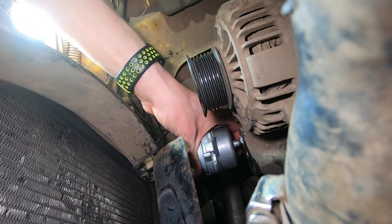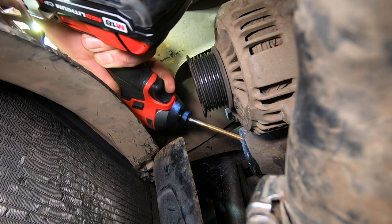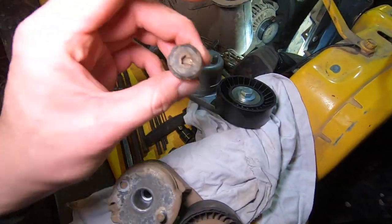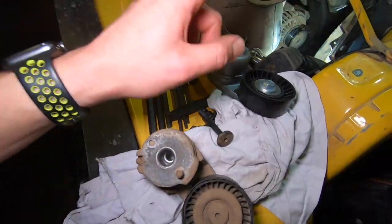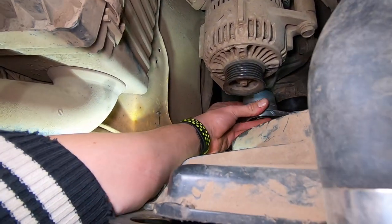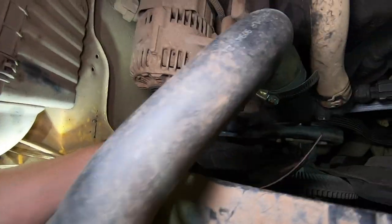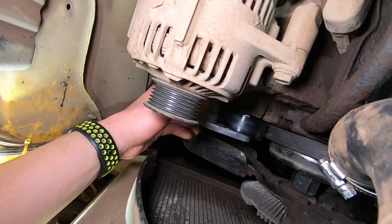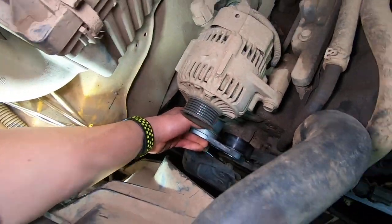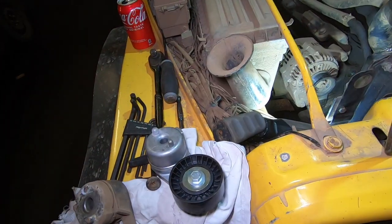Pretty much anything that could have gone wrong went wrong — the bolt was stripped and the pin broke off — but we made it, guys. Check it out: the new tensioner fits and it's not touching the block. That means we're in business. Now let's bolt it up and replace that other pulley as well.